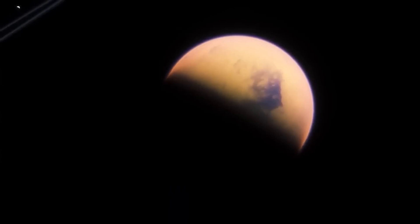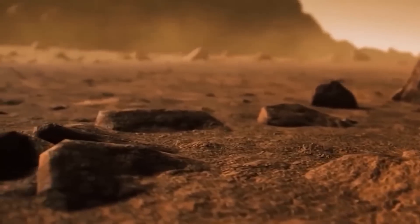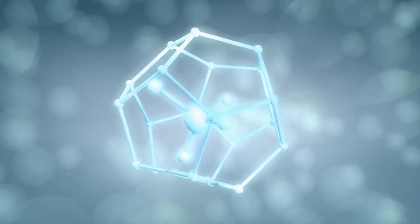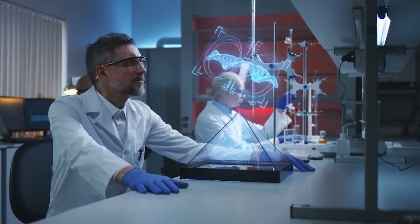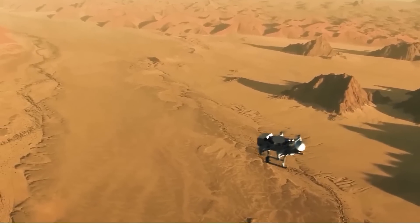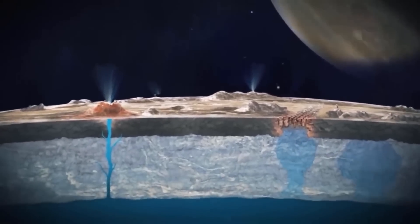Titan's surface is a frigid negative 178 degrees Celsius — too cold to sustain liquid water. But life may have been able to find a toehold nevertheless. In 2005, researchers suggested that organisms might survive in this inhospitable environment by breathing hydrogen and eating organic molecules such as acetylene and ethane. The Cassini spacecraft has found evidence that there's less acetylene on Titan than expected, and that levels of hydrogen may be actively being depleted at the surface, raising the possibility that exotic lifeforms are consuming these substances.